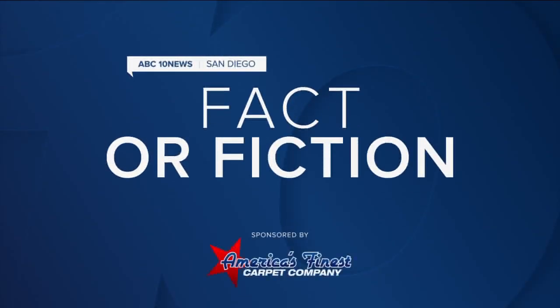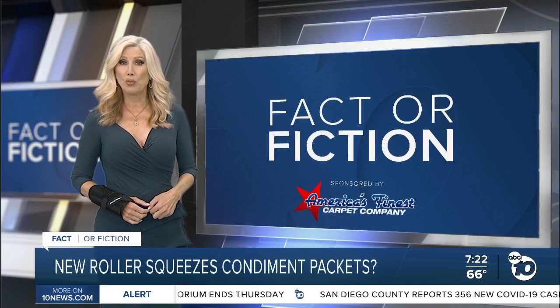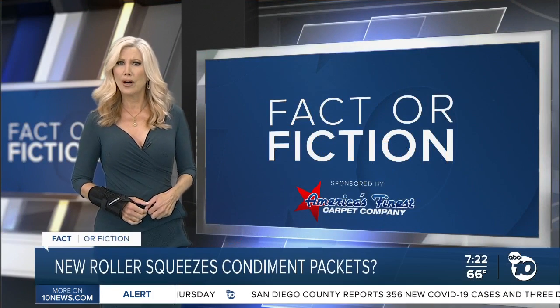Tonight's Fact or Fiction is brought to you by America's Finest Carpet. In tonight's Fact or Fiction, we're looking into a product that caught our eye.